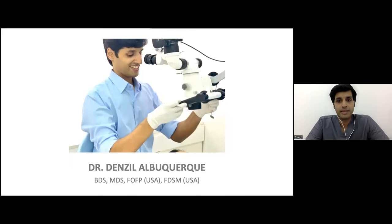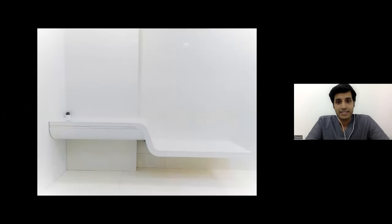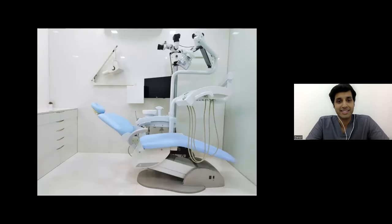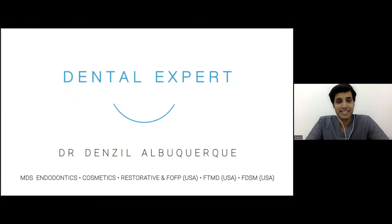This is me in my practice. I love working using the microscope — I am an exclusive microscope dentist. This is where I practice, a small clinic based in Bombay, but one that has all the gadgetry and gives me a lot of happiness, as you can see in this photograph when I'm working on patients.